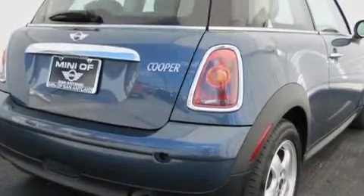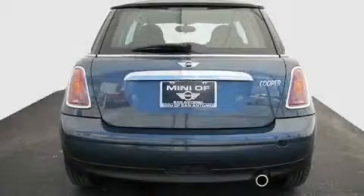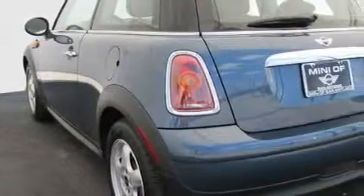Its top features include air conditioning with vents for rear seat passengers, a leather-wrapped steering wheel, cruise control, steering wheel controls, a CD player, a low-tire pressure indicator, and traction control and stability control systems.